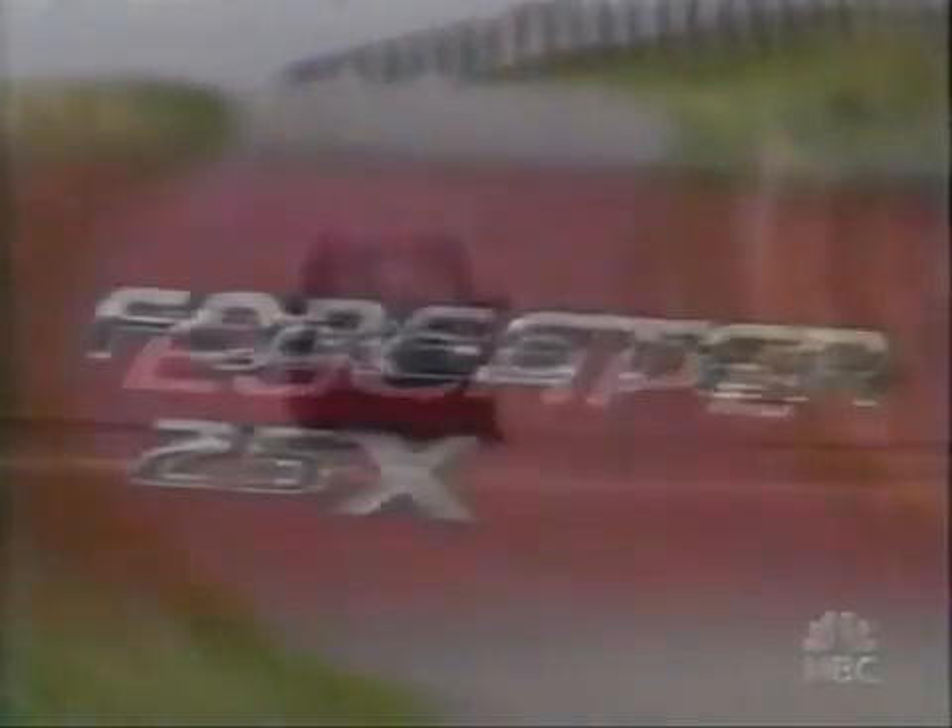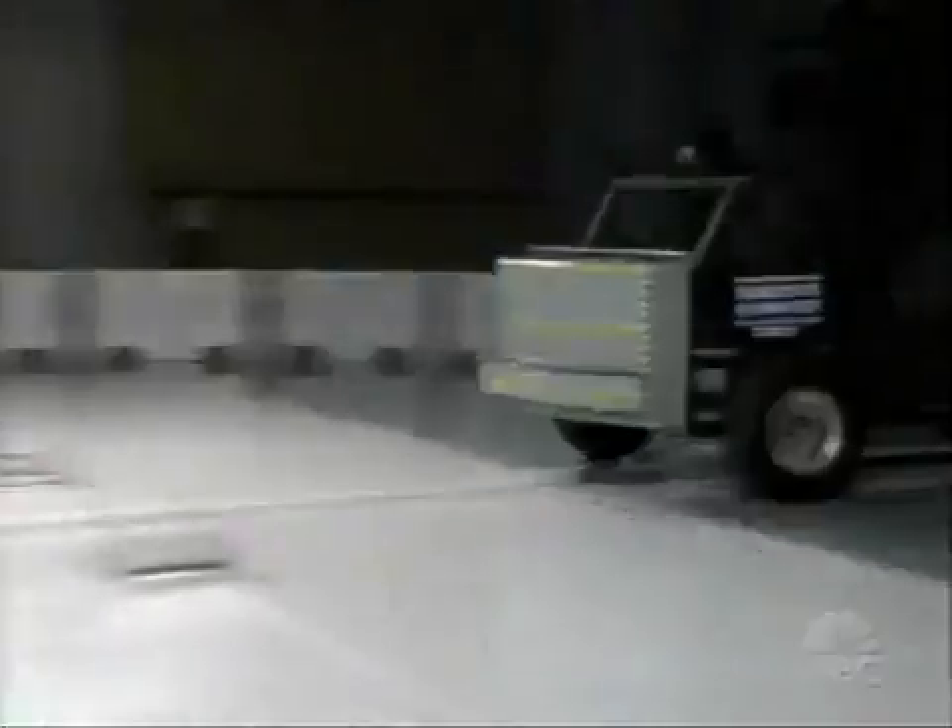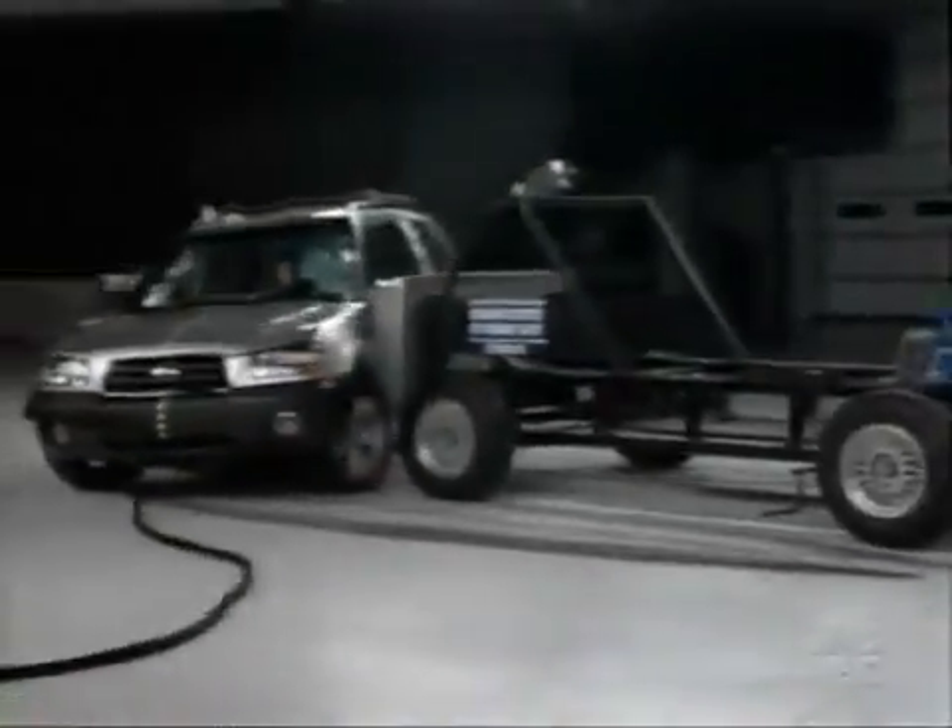This first series of tests includes some popular small SUVs, bought off dealers' lots with no extra options. They all have frontal airbags as required by law. Some even come standard with side airbags, but some do not. First up: the 2003 Subaru Forester with standard side airbags — will they make a difference?